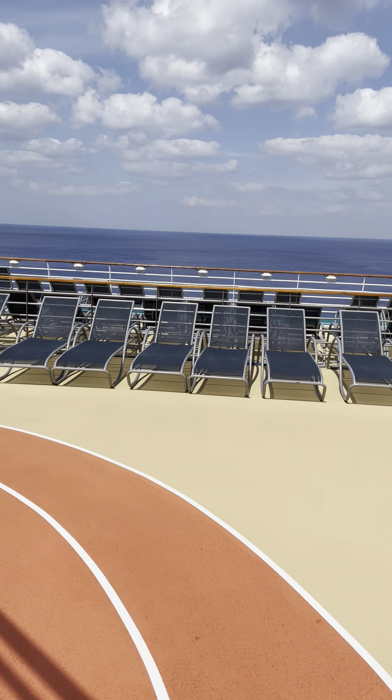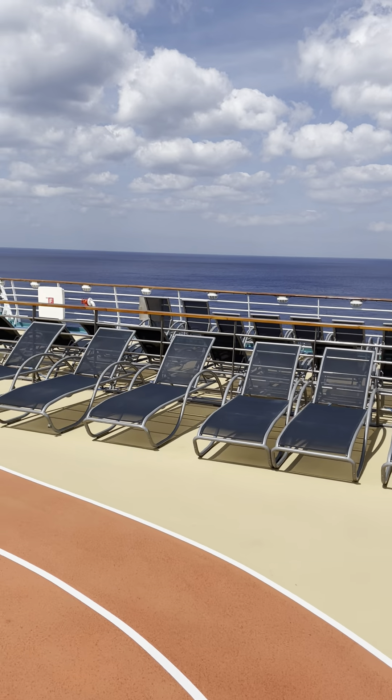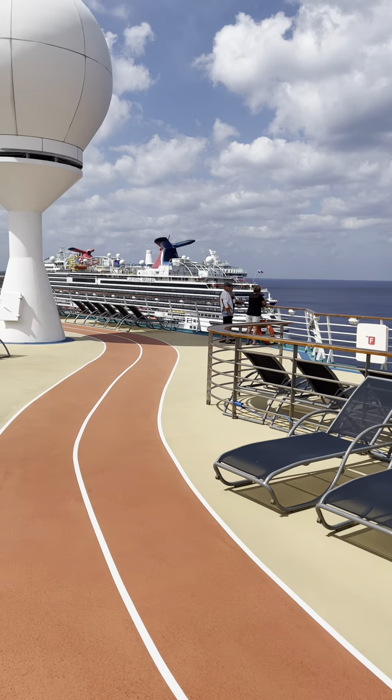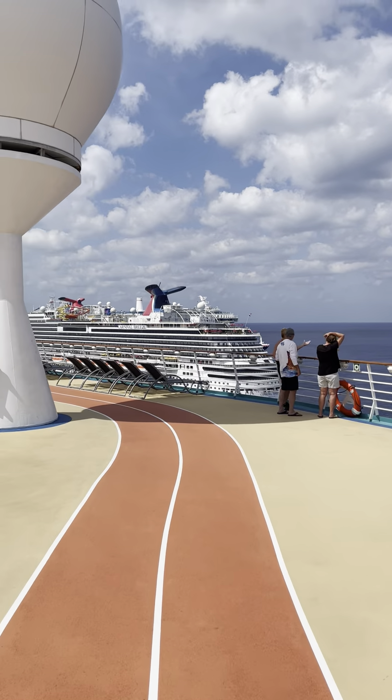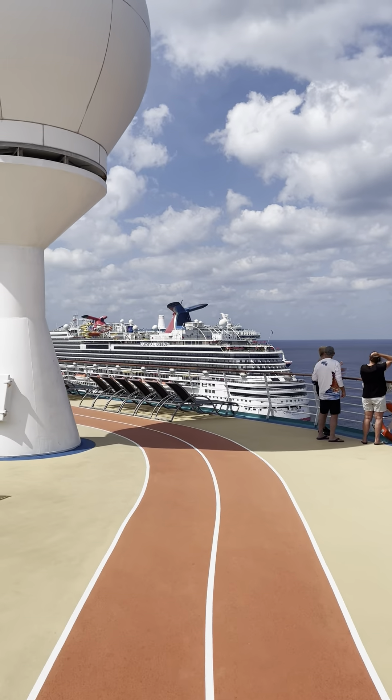What I do like about this ship is there are plenty of sunbathing areas and lounges. You can see over here we've got the Carnival Breeze, and on the other side is the Celebration — also in port.